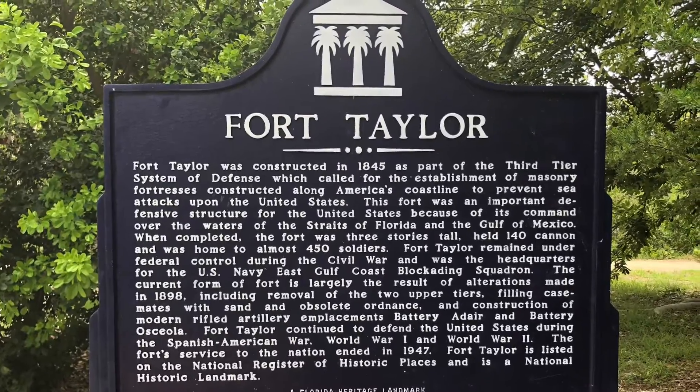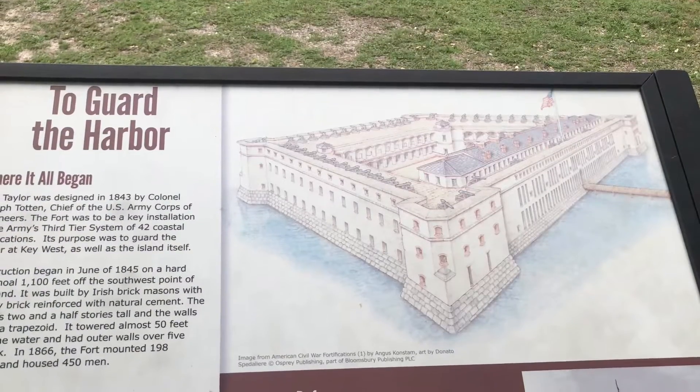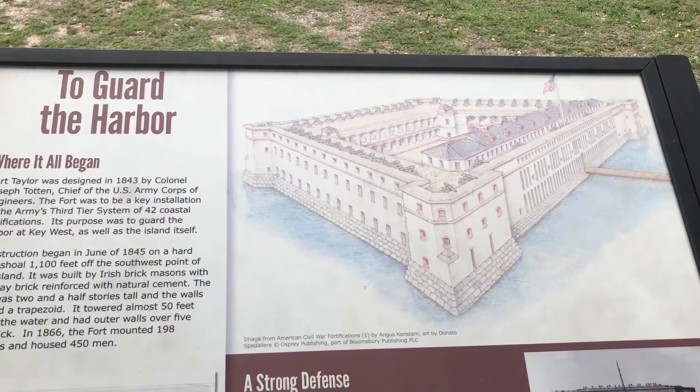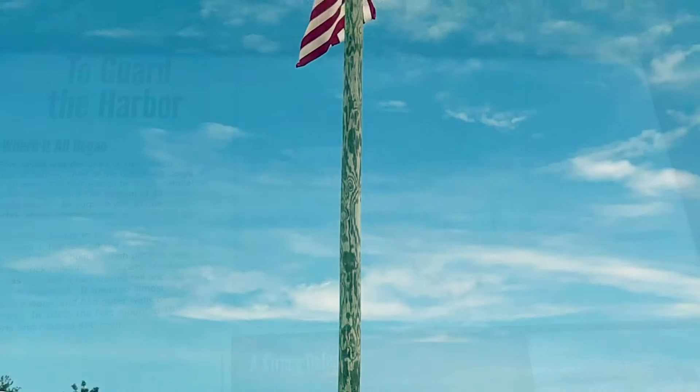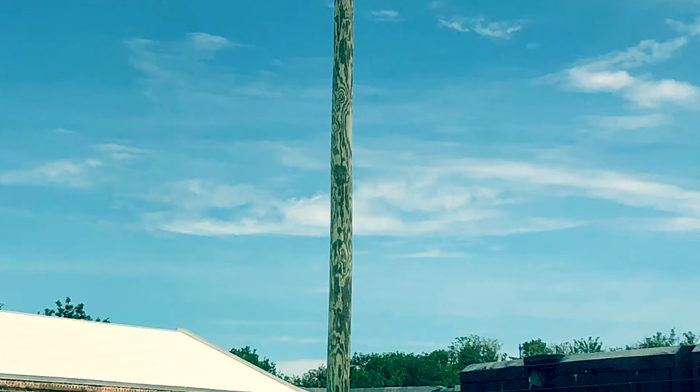Fort Zachary Taylor, or Fort Zach as it's known colloquially by locals — Fort Taylor as it's now officially known — is named for Zachary Taylor, who was a general, a great general, who actually served in the Seminole Wars.